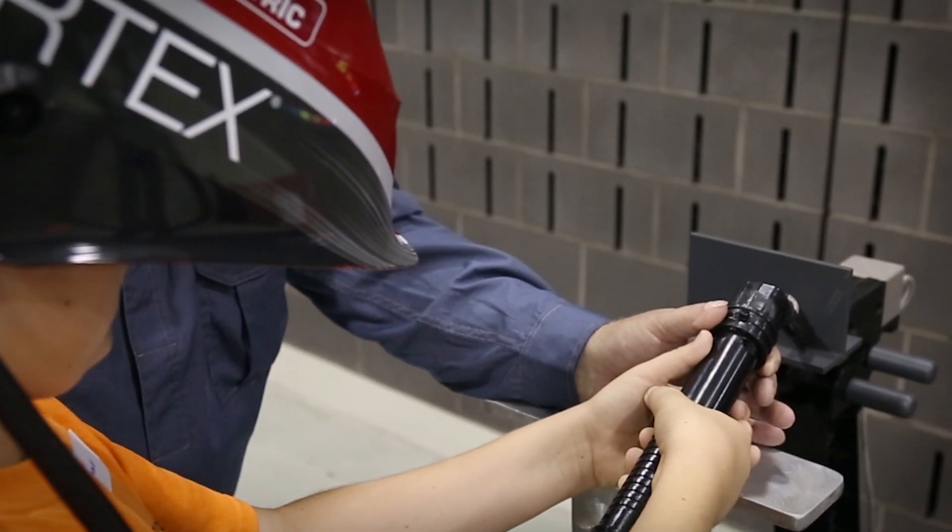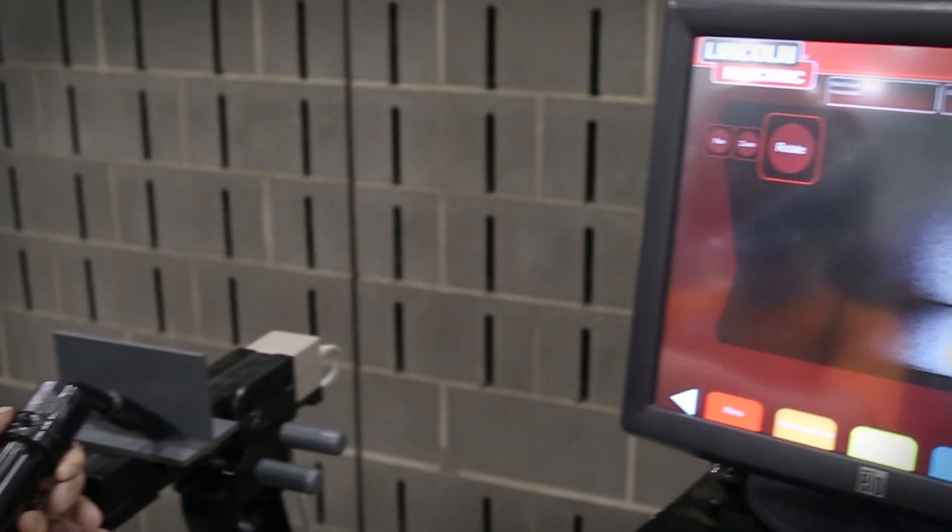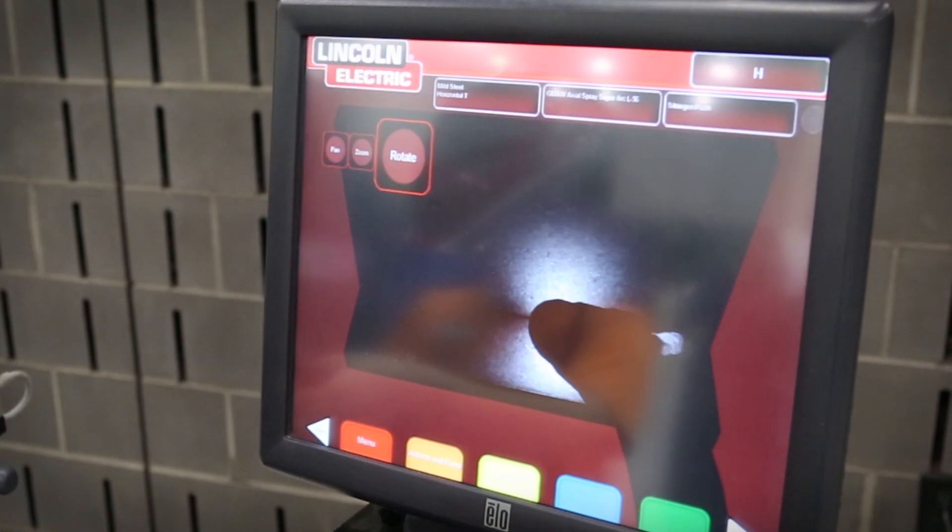When you put the goggles on, you could see — it was acting like you were inside a shop and you had to weld these two pieces of metal together. It was pretty cool actually.